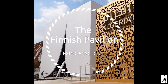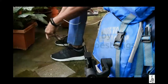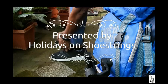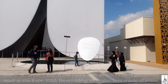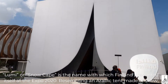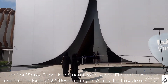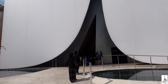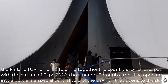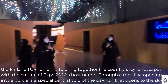The Finnish Pavilion Expo 2020 Dubai, presented by Holidays on Shoestrings. Lumi, or snowscape, is the name with which Finland presented itself at Expo 2020. Resembling an Arabic tent made of snow, the Finland Pavilion aims to bring together the country's icy landscape with the culture of Expo 2020's host nation.